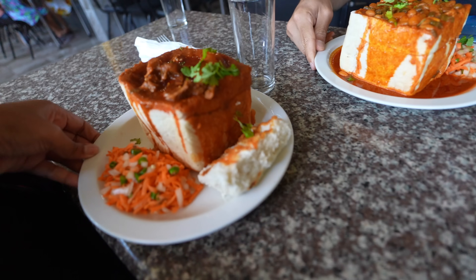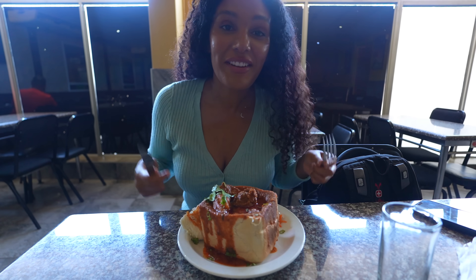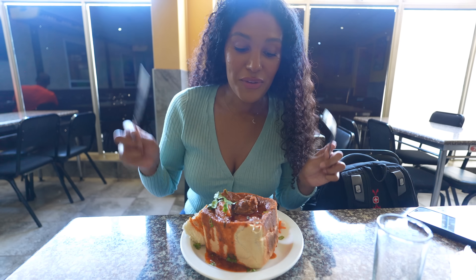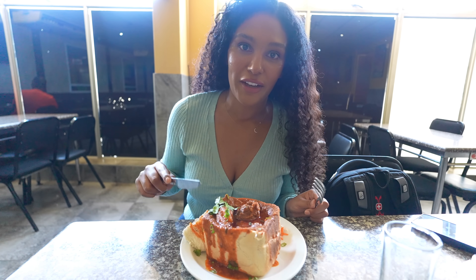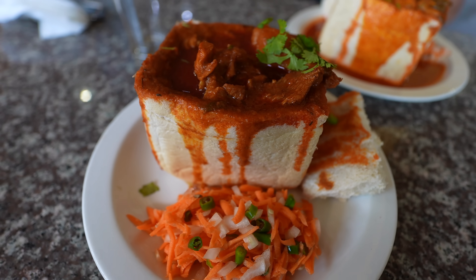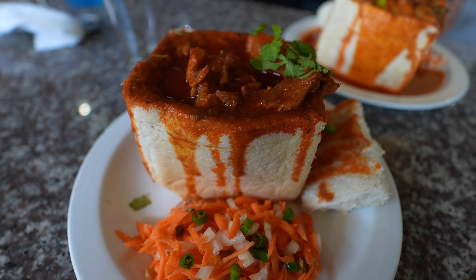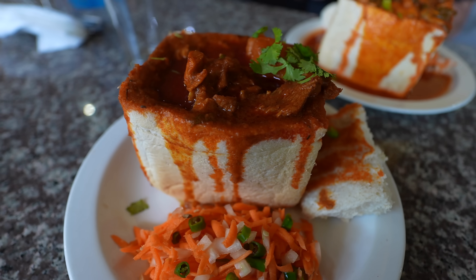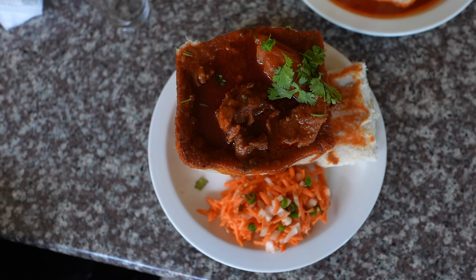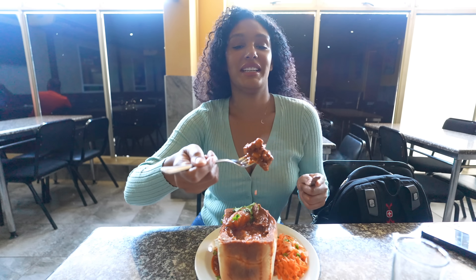This is humongous! So I got the mutton bunny chow. I've never had this before and it's huge — this is only a quarter. You can get a half a loaf or a quarter of a loaf, and I got a quarter, which is going to be more than enough for me. Bunny chow is pretty much just a quarter hollowed out loaf of white bread with curry inside. There's some cilantro on the top and it comes with a little side salad.